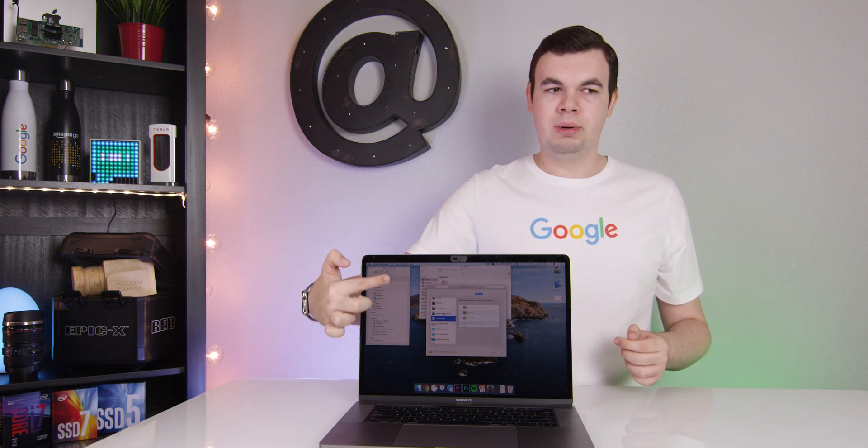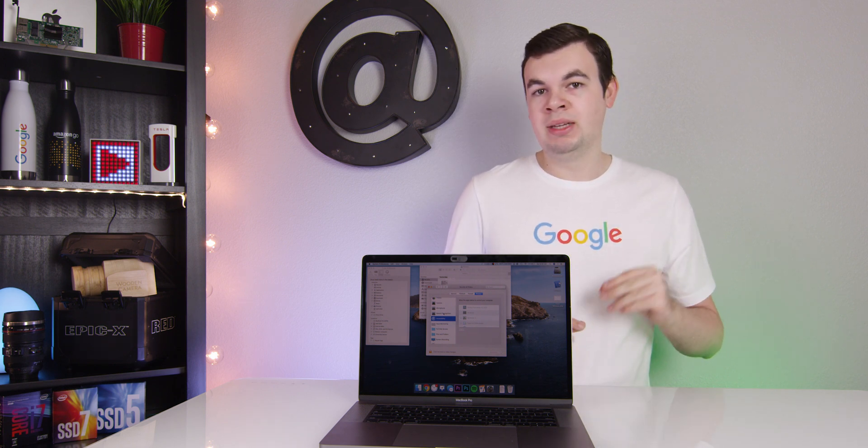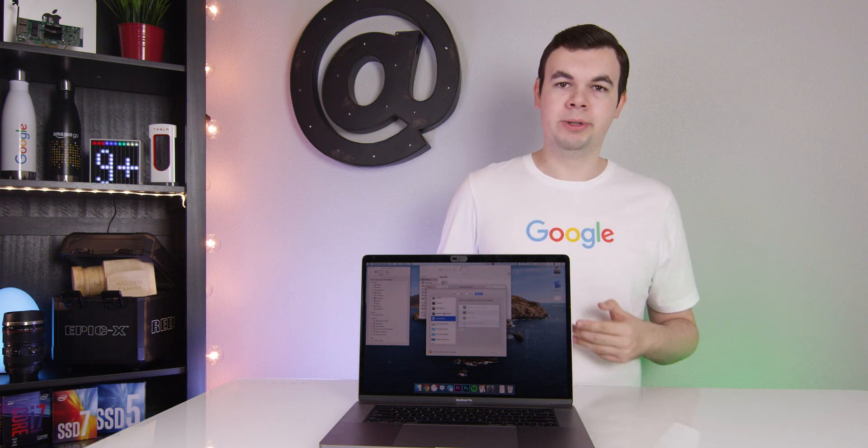My final issue is that in Finder, on the sidebar, all of your quick links to different folders — half of them were actually broken. They no longer existed. Apple must have changed the path on some of these. I had to go into preferences, disable them and re-enable them, and then the link and path updated. That was pretty weird.